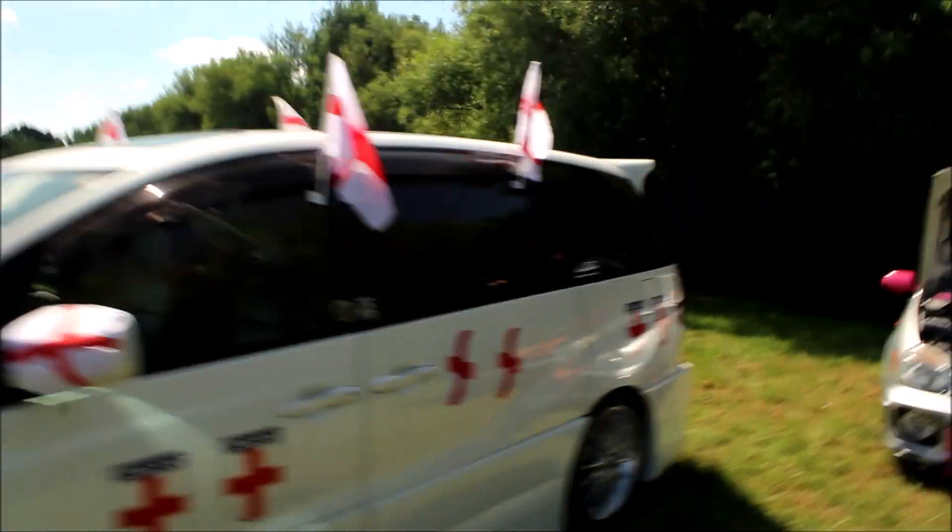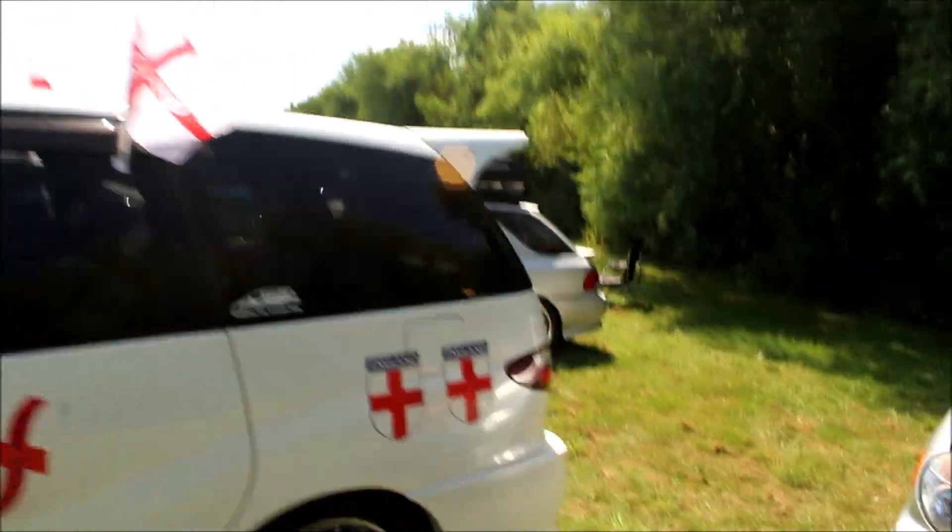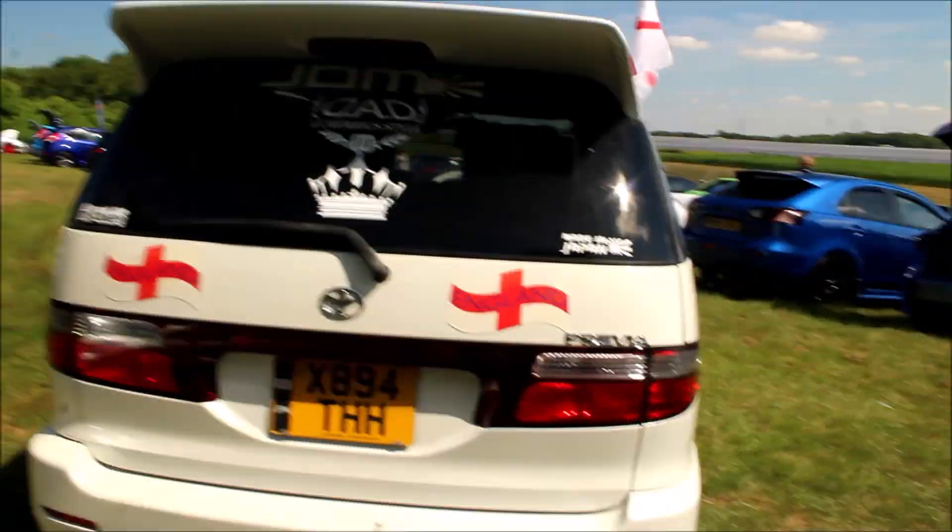We've got a car here and I don't even know what this is — let's have a look. It's a Toyota Previa with some England flags on it, you know, representing. They say if it's not Jap it's crap, but that's not true at all, because that car is not Japanese and it's amazing.